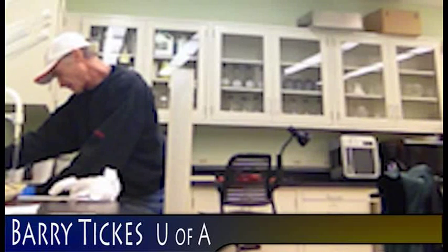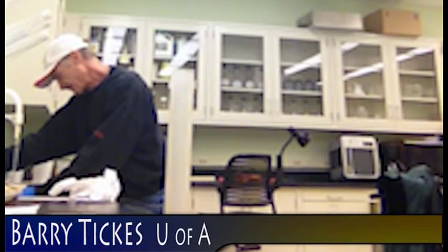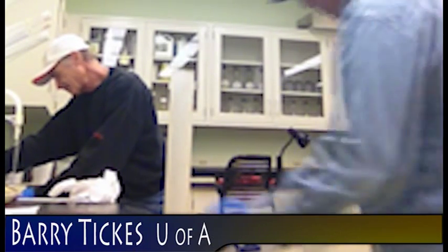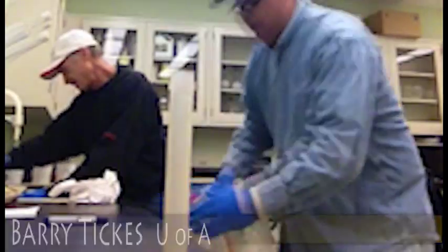We're trying products today, Marco. Want me to explain what we're doing? This is a product that was registered in 1950. 1950? Scythe.